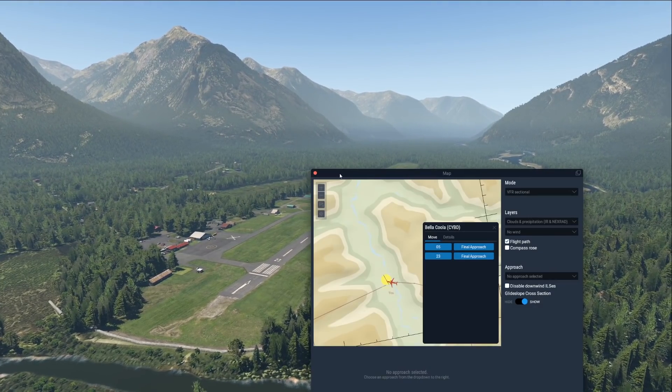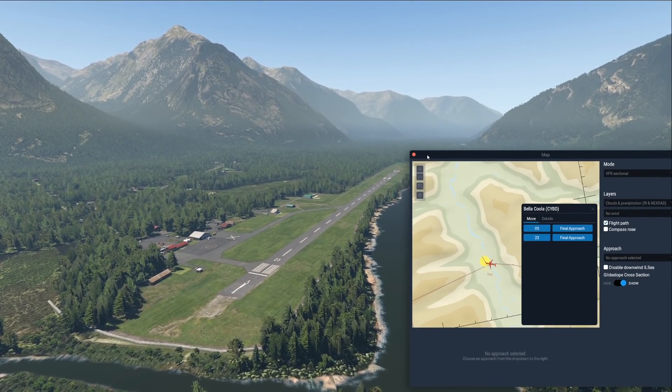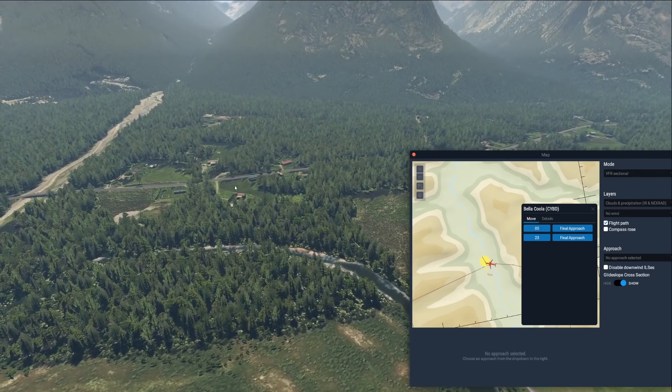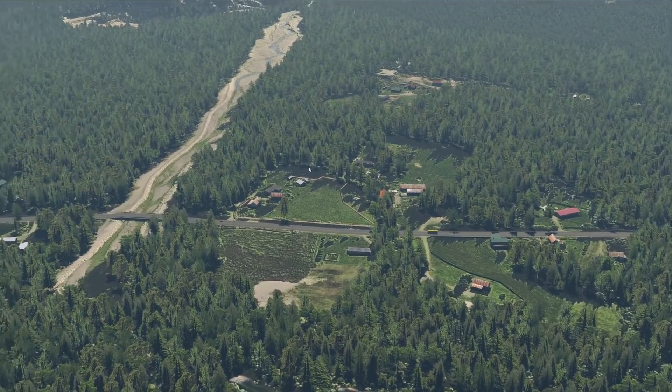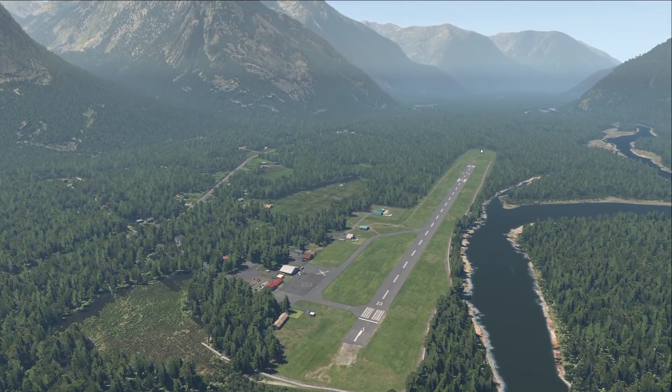This town and airport is called Bella Coola. It kind of has an Italian touch to the name, but this airport is not Italian in any way. We just have a few houses here and a road, and that's it. Let's try landing our broken 737 here.